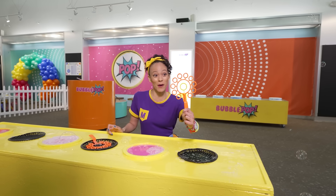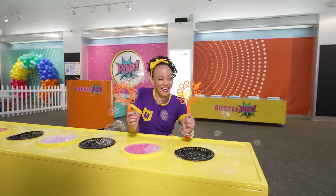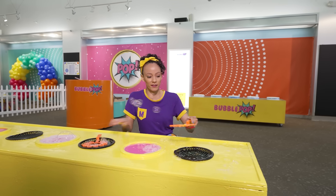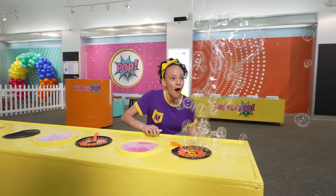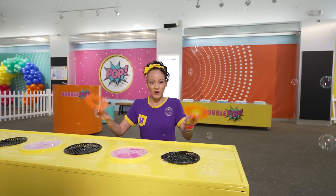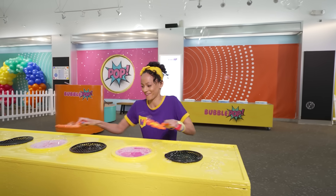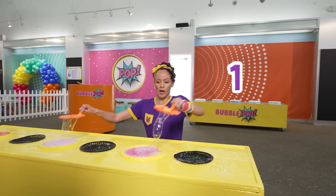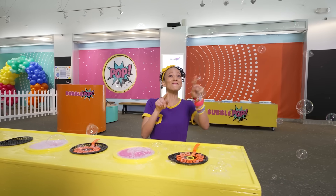Here's another bubble wand. It looks just like this one, but there's something different. That's right! There's a yellow circle right here in the middle. Let's try this one. Whoa! Even more bubbles! I wonder if I could do two at the same time! Three, two, one! Whoa! So many bubbles!